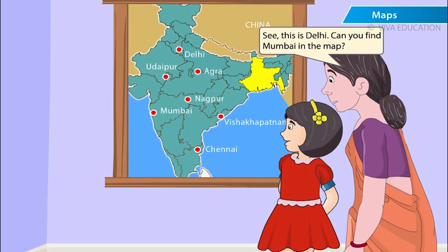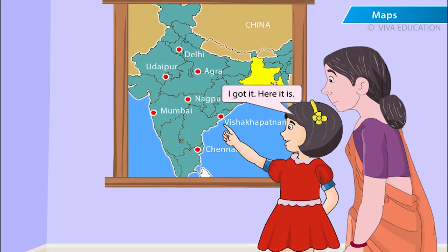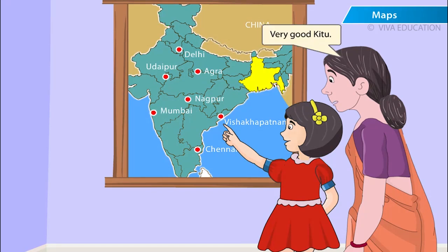See, this is Delhi. Can you find Mumbai in the map? Let me search. I got it. Here it is. Very good, Kittu.